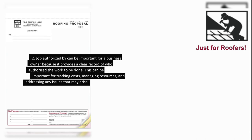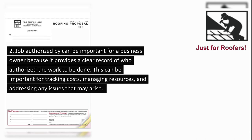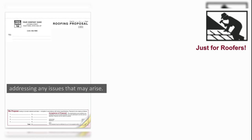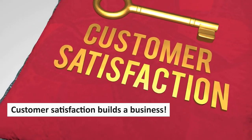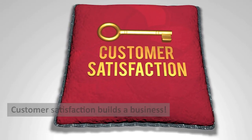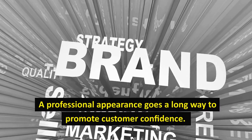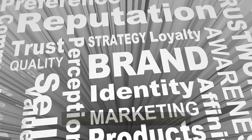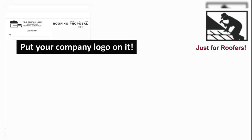2. Job authorized by — this can be important for a business owner because it provides a clear record of who authorized the work to be done, which is important for tracking costs, managing resources, and addressing any issues that may arise. 3. Customer satisfaction builds a business — a professional appearance goes a long way to promote customer confidence. 4. Put your company logo on it.